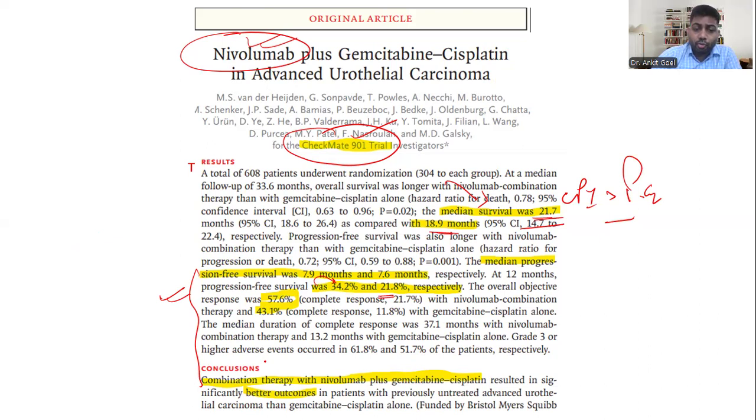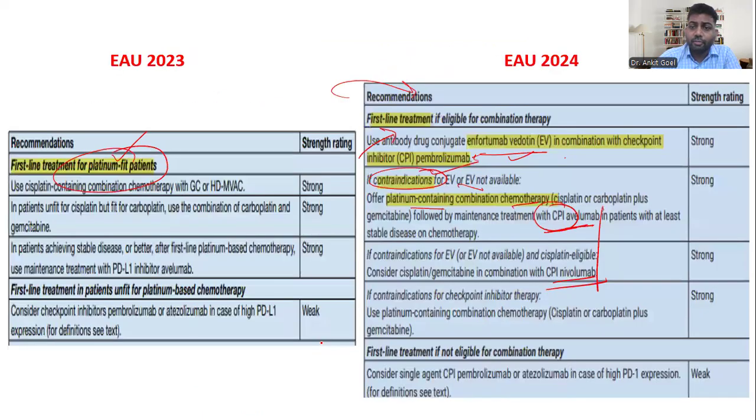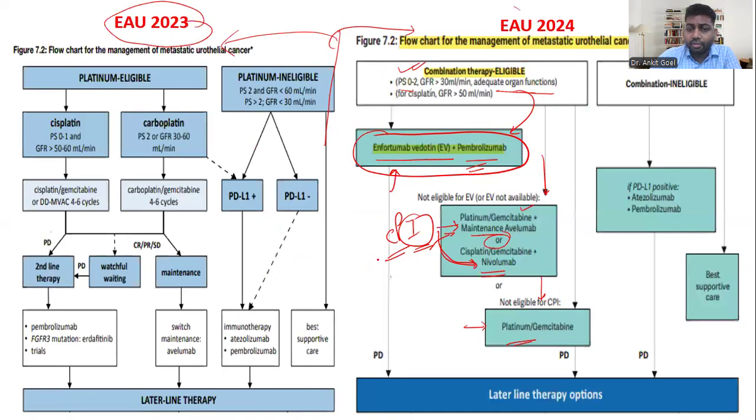Statistically better outcomes compared to GC alone explain why we now have a CPI in the platinum pathway and EV plus pembrolizumab as the preferred first-line. If neither option is available or the patient is ineligible, we fall back to the previous standard GC regimen.